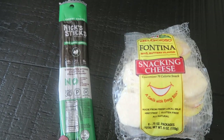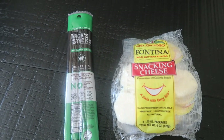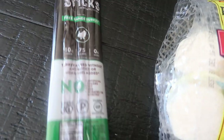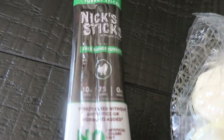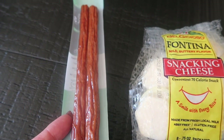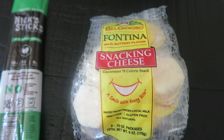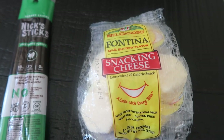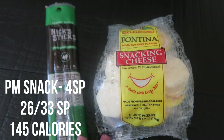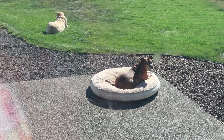Afternoon snack time — it is about 2:40 and I'm about to get on my monthly Zoom call with my challenge group, one of my favorite times of the month. I'm going to have Nyx sticks, which I picked up at my local health food store — 75 calories, two smart points, with 10 grams of protein for two sticks. I'm also going to have one of the fontina snacking cheeses from my Imperfect Foods box. Together that gives me about 15 grams of protein and only about 140 calories.